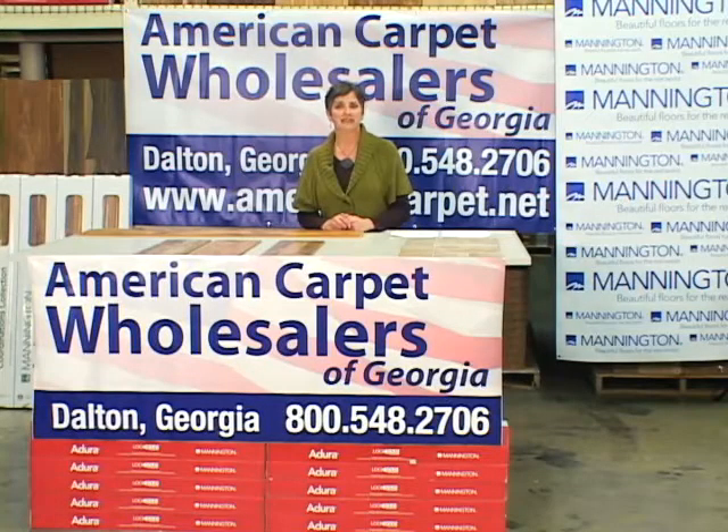Today we're partnering with Mannington. Mannington has won more awards for styling and performance than any other manufacturer of flooring — as a matter of fact, over two dozen top awards in the last five years. And today we're going to introduce you to their laminate flooring line.